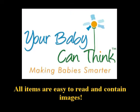Welcome to our store. YourBabyCanThink.com offers easy-to-read e-books that can be purchased from this store and viewed immediately.